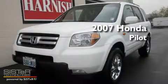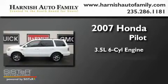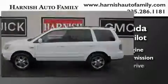This is a 2007 Honda Pilot. It has a 3.5-liter six-cylinder engine, an automatic transmission, and four-wheel drive.